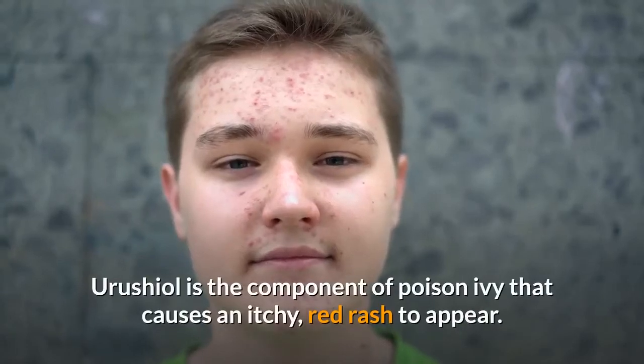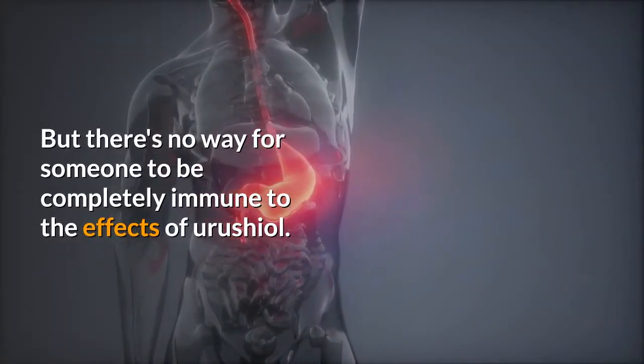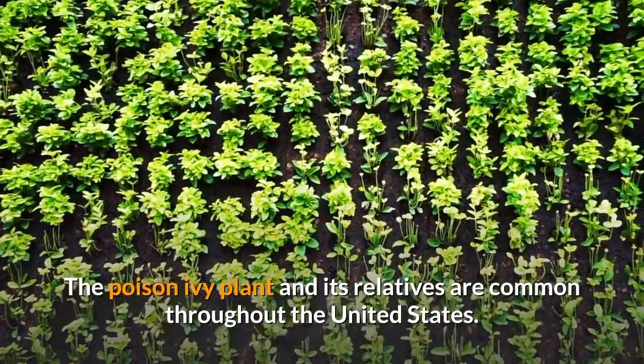Urushiol is the component of poison ivy that causes an itchy, red rash to appear. Anyone can develop a sensitivity to urushiol during their lifetime, and this sensitivity may change over time. But there is no way for someone to be completely immune to the effects of urushiol. The poison ivy plant and its relatives are common throughout the United States.